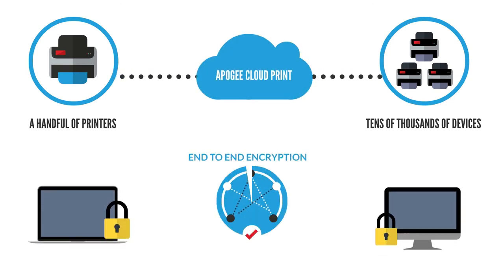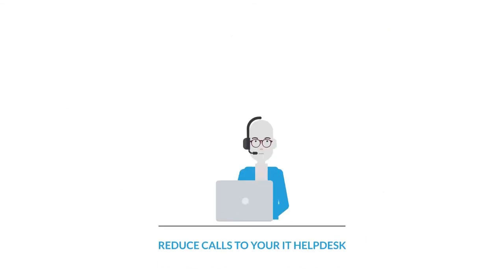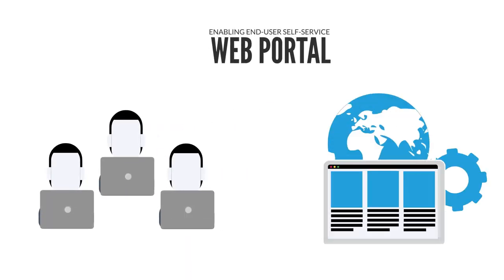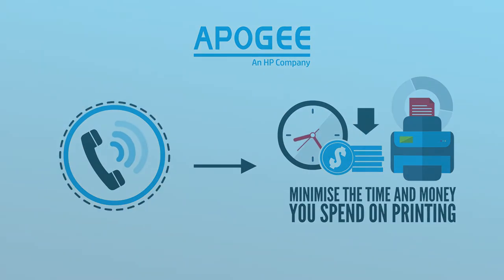Apogee Cloud Print covers security from basics like full end-to-end encryption right through to zero-trust networks. Reduce calls to your IT helpdesk by enabling end-user self-service through a web portal. Contact Apogee if you want to minimise the time and money you spend on printing.